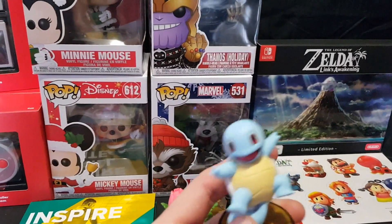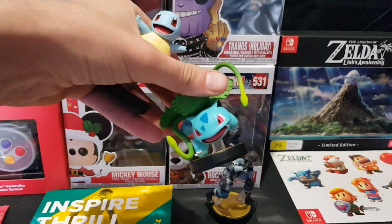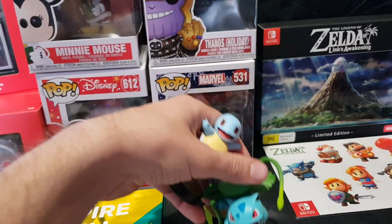As well as the three Super Smash Brothers Amiibo released this month: Squirtle, Ivysaur, and Snake.